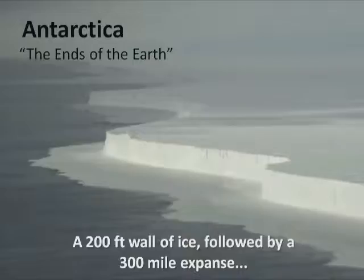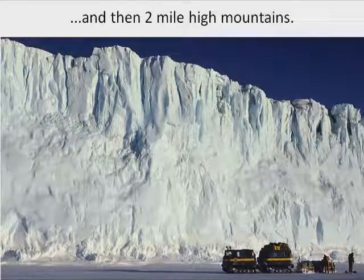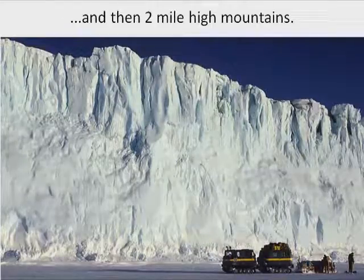So let's take a close look at Antarctica. The first thing you'd encounter would be a 200-foot wall of ice, followed by 300 miles of Antarctic desert — no life, no vegetation, and temperatures that drop to minus 100 degrees centigrade. And if you manage to survive that, you encounter a mountain range two miles high called the Rockefeller Mountains, with the Rockefeller Plateau at the top. And beyond that, nobody knows what's there — apart from maybe one man: Richard E. Byrd. Admiral Byrd led three expeditions to Antarctica. The last two weren't just expeditions — they were military operations: Operation High Jump and Operation Deep Freeze. And here's Admiral Byrd explaining what he found.